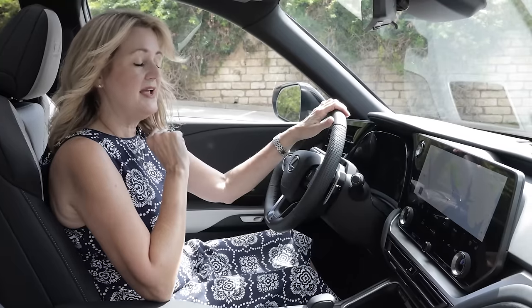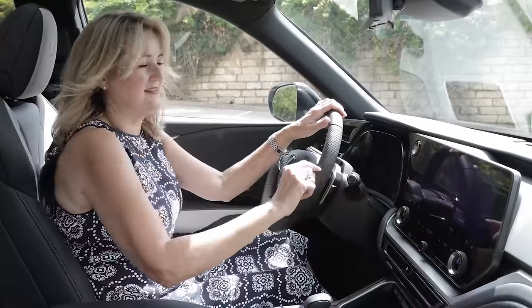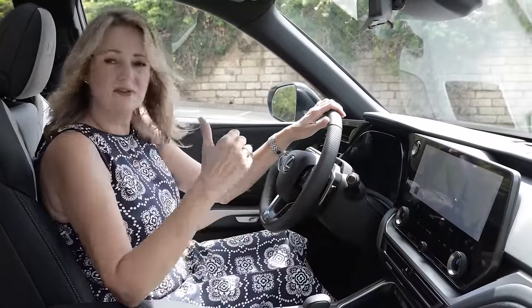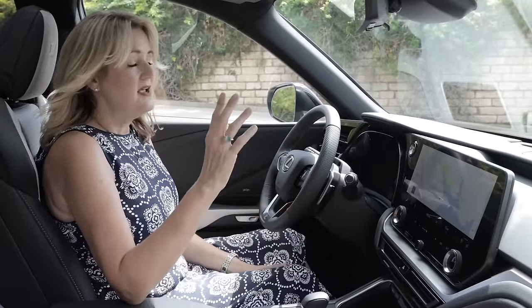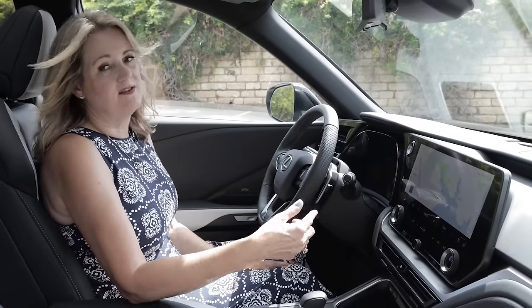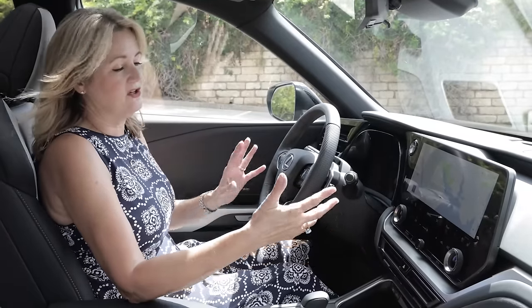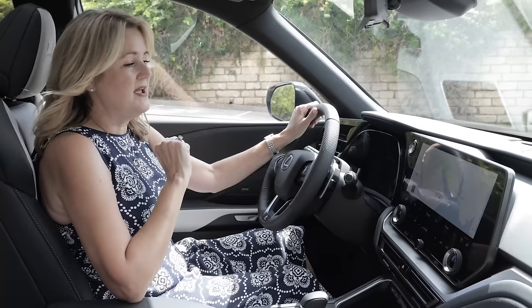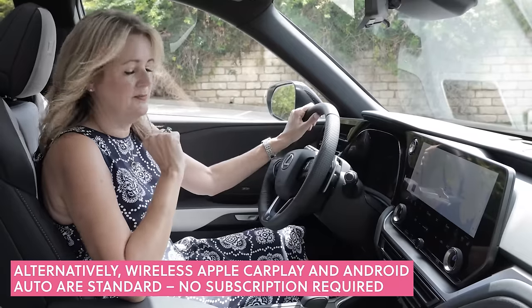The system responds to voice commands — just say 'Hey Lexus' and it will set navigation, change the climate temperature, change the radio station, and more. Notable about the system though: it is by subscription. Lexus gives you a three-year subscription, and after that, navigation and some premium features require a paid subscription. So keep that in mind — if you want to keep using this great system, you're going to have to pay for it down the road.